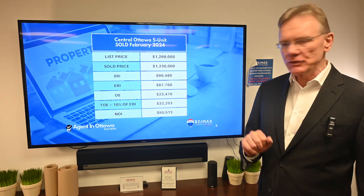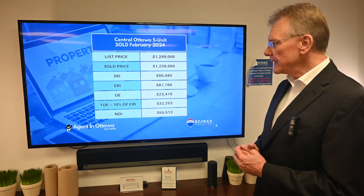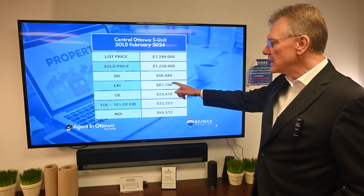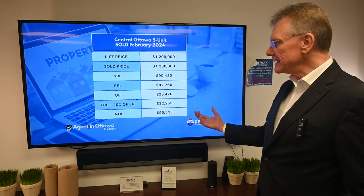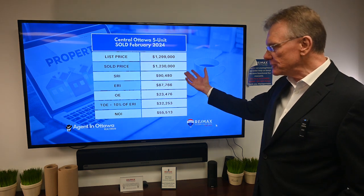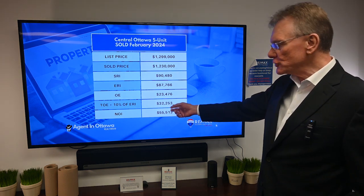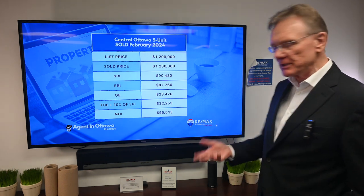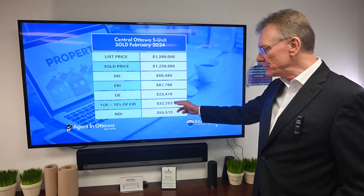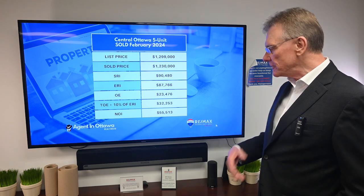Getting right into it, we had a building located in central Ottawa. It had five units in it and was listed for $1,299,000 — it sold for $1,230,000. This building had a scheduled rental income of $90,000 and change, and an effective rental income of $87,700. The operating expenses as stated in MLS were $23,000.